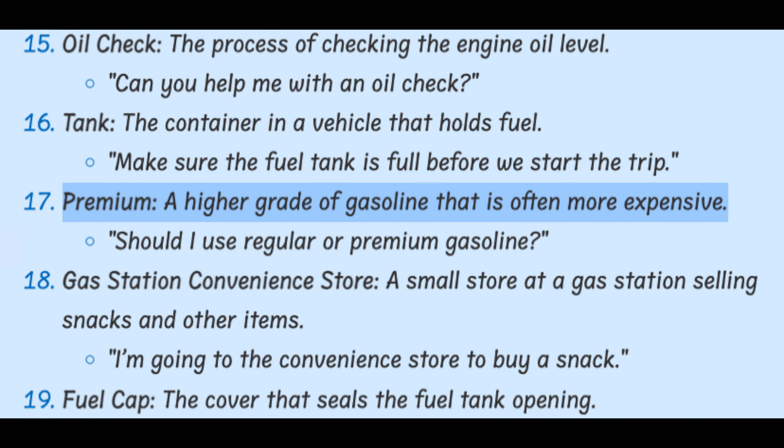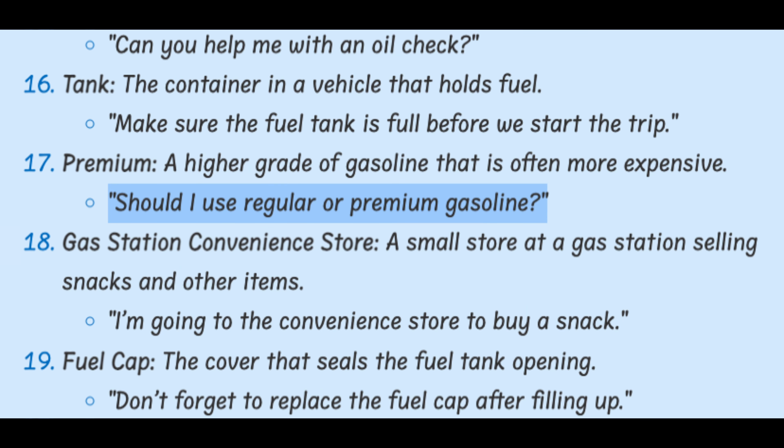Premium. A higher grade of gasoline that is often more expensive. Should I use regular or premium gasoline?